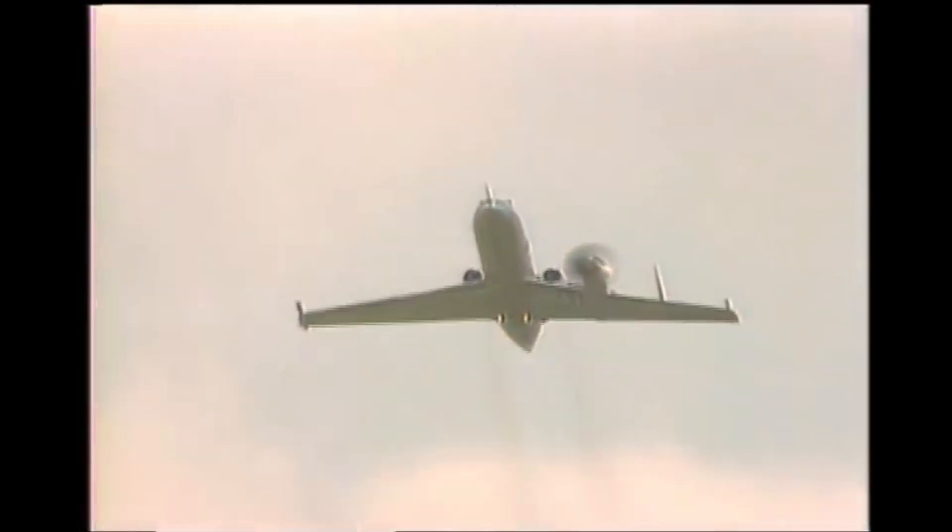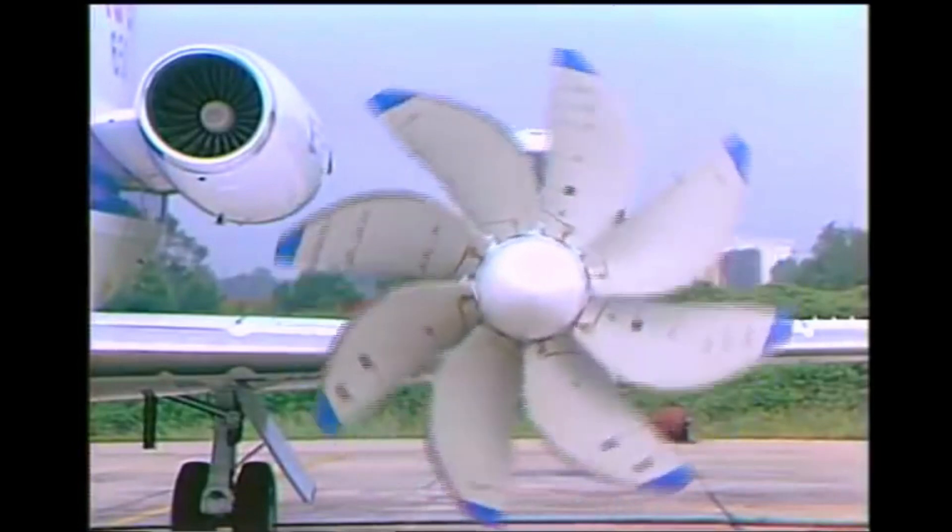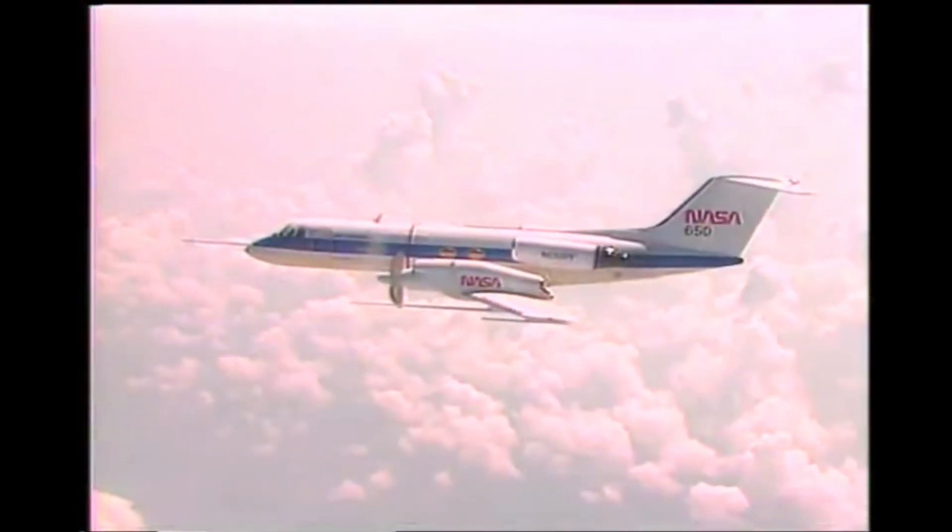If all goes according to plan, prop fans could start appearing on commercial airliners in the early 1990s. Advanced Propeller Research — reworking an old concept to make air travel more fuel efficient in the future.